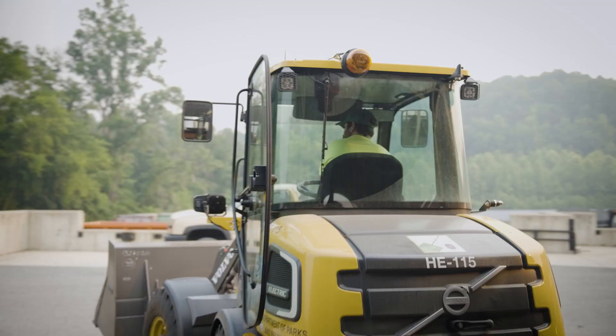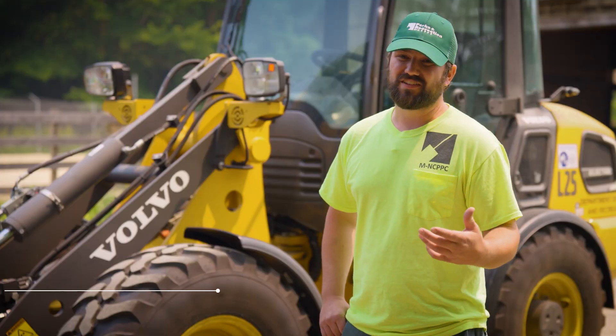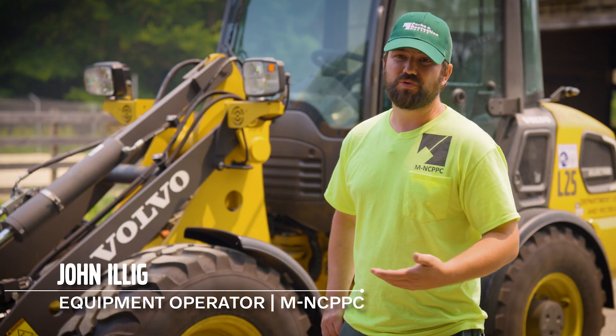As much time as I've spent in this machine, I think it's fantastic. As far as operating, you really can't tell the difference, aside from the fact that there's no noise.